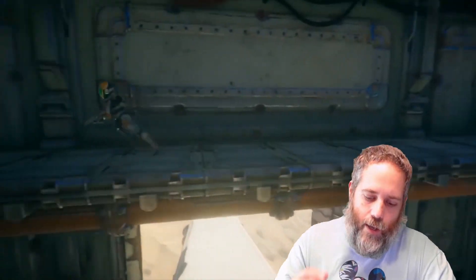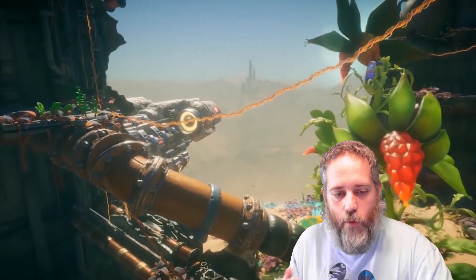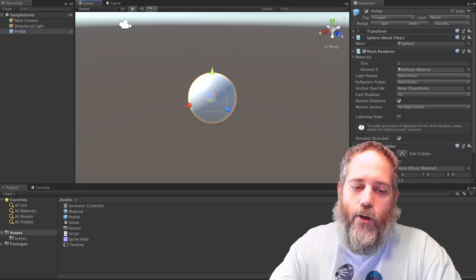The FPS demo is supposed to be a starting point for games like this to be built in the future. Sometime in the near future they'll be doing other game types as well, so if you want to build an RTS or a turn-based game, just keep your eye open for updates and new features.